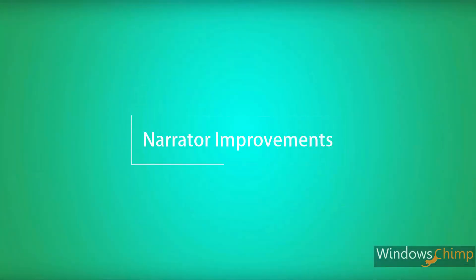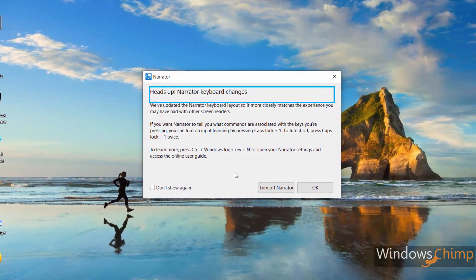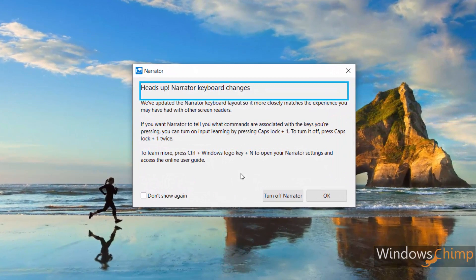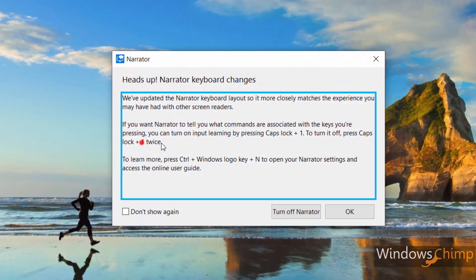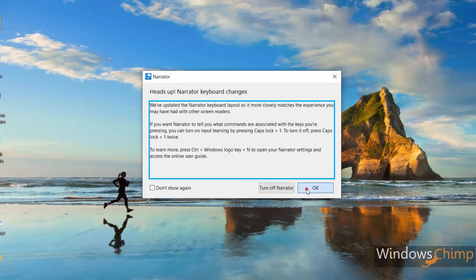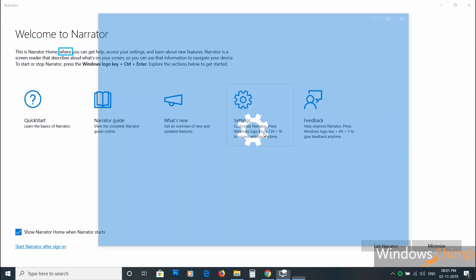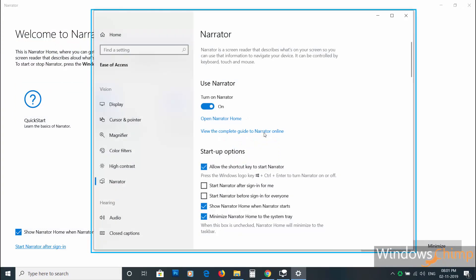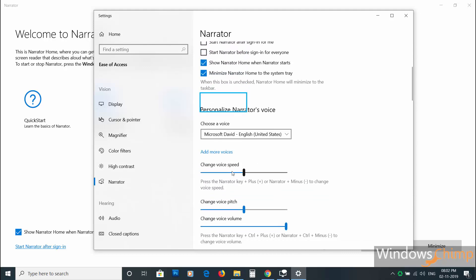Narrator improvements. Microsoft improves its assistive technologies in every update. It is a small update, but they have done a few things. Now Narrator and other assistive technologies can read and learn where the function key is located on keyboards and what state it is in, letting them determine whether it is locked or unlocked — a small yet useful usability improvement.